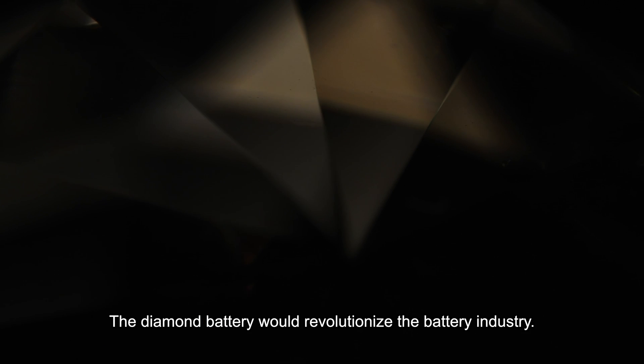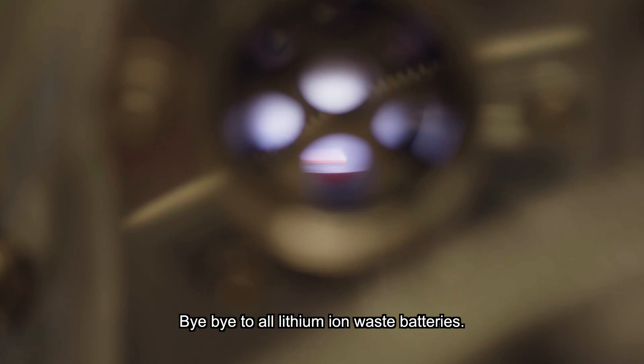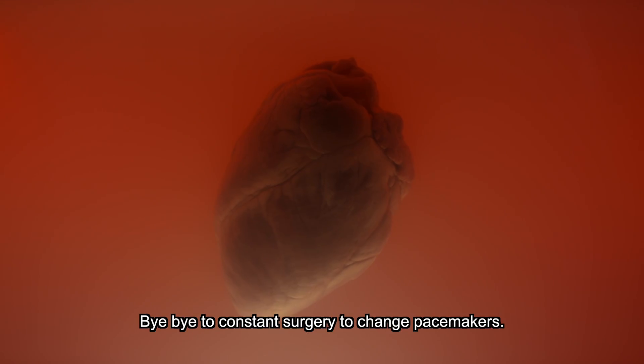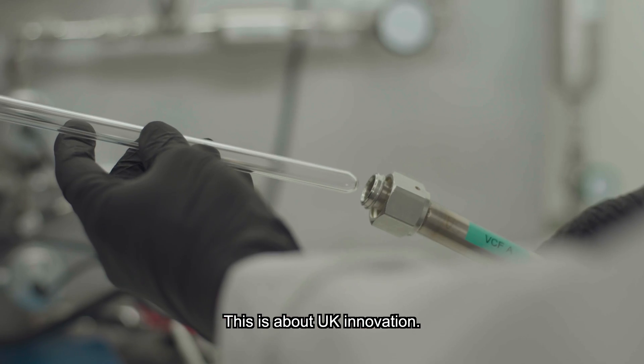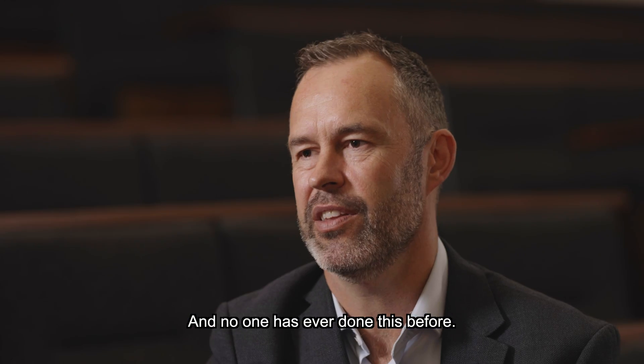The diamond battery would revolutionise the battery industry. Bye bye to all lithium iron waste batteries. Bye bye to constant surgery to change pacemakers. This is about UK innovation, and no one's ever done this before.